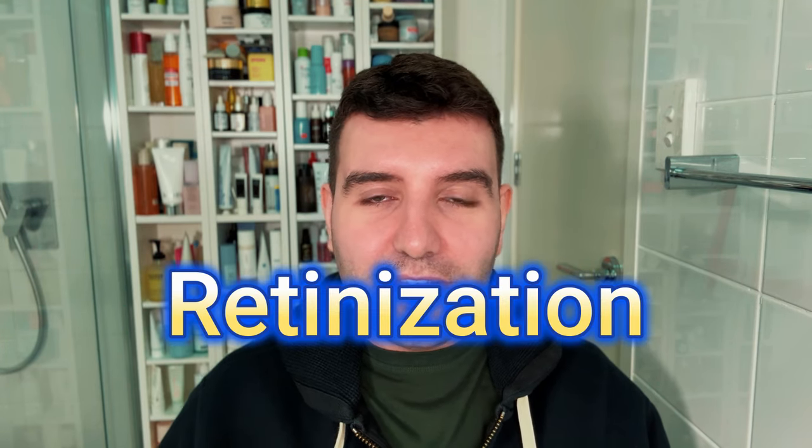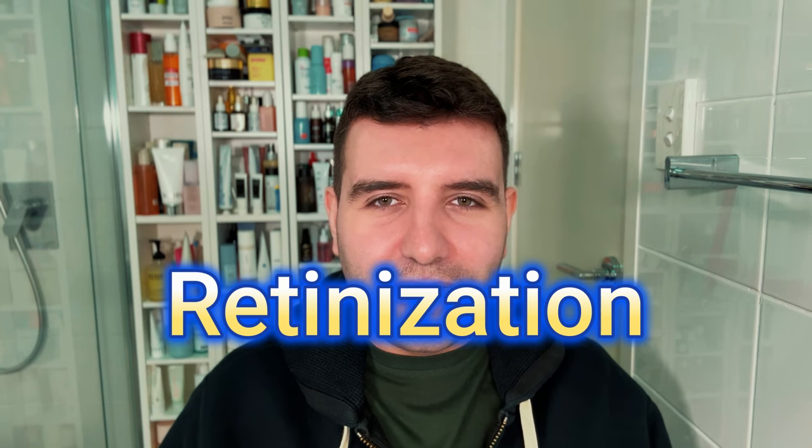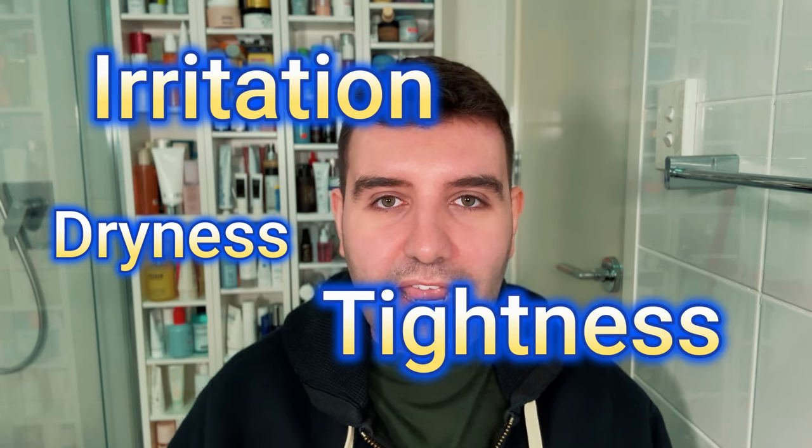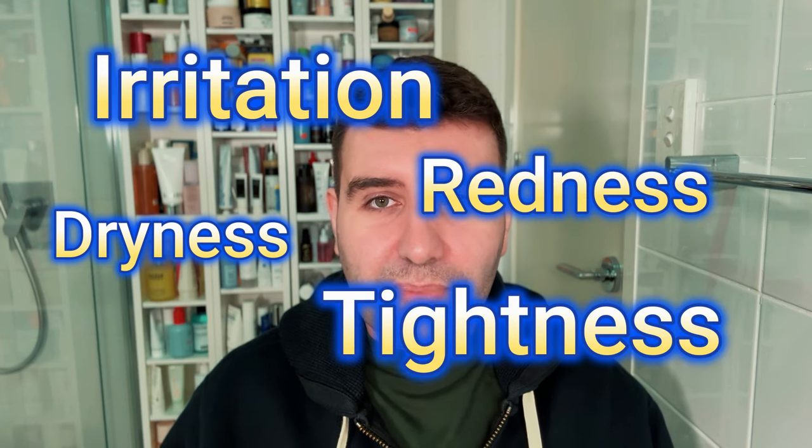The retinization period can be a bit rough, but there are a few things you can do to experience it in a more gentle way. Retinization is the period your skin goes through at the start of your tretinoin journey where your skin acclimates to using it. It can look and feel like dryness, irritation, tightness, and even redness — basically a disrupted barrier. Generally all of these side effects are temporary.